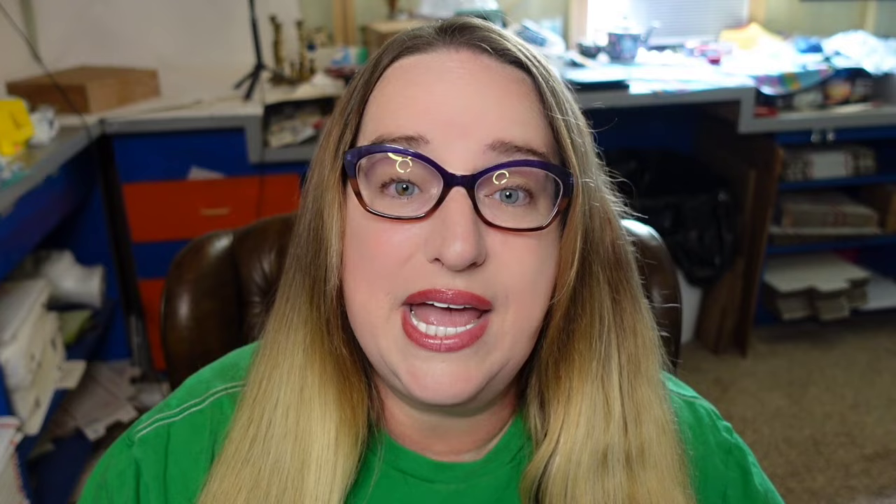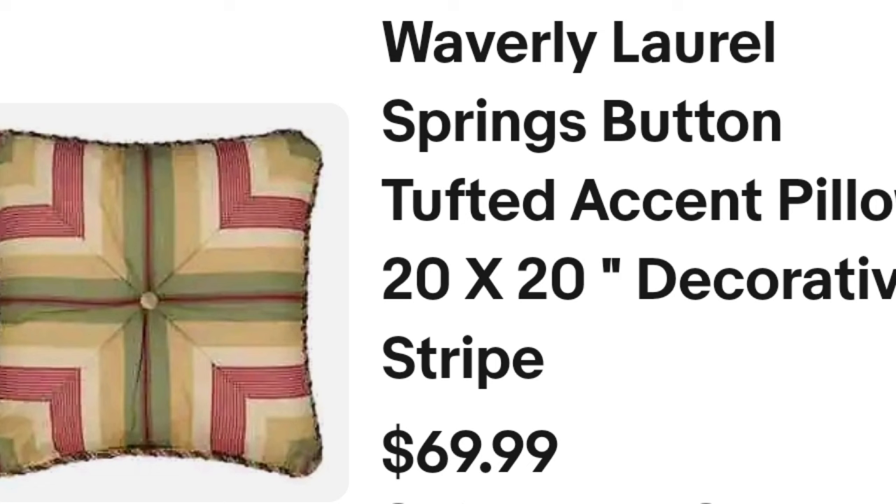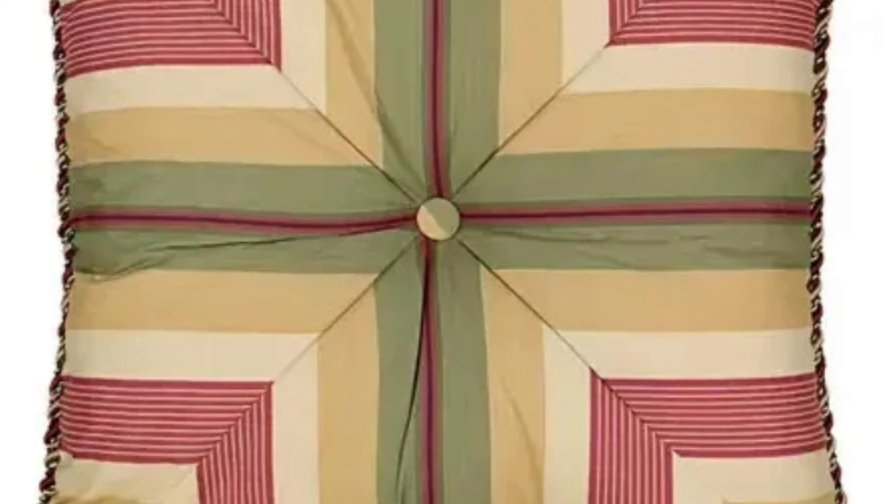Up next is another brand in linens to keep an eye out for — very very well made — and that is Waverly. This is a Waverly Laurel Springs button tufted pillow, 20 inches. It sold for $69.99. Here you can see it up close — really really pretty tufting. It's simply a Waverly throw pillow and that was a great sale at $69.99.